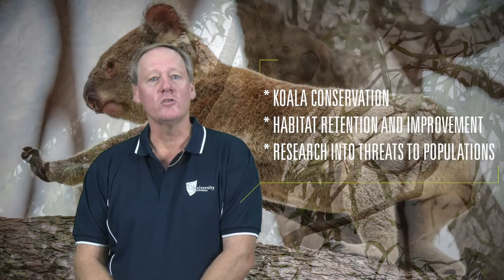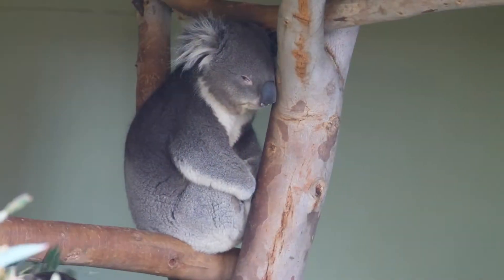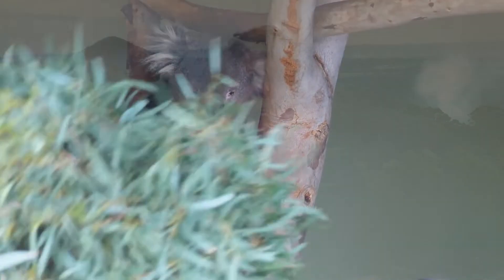We work with individuals and groups to promote koala conservation, management actions that support koala habitat retention and improvement, and research into specific threats to local koala populations. Now that koalas are unfortunately listed as endangered, the focus needs to be on restoring populations and ensuring that koalas are thriving. It is paramount to know if populations in central Queensland are healthy and if they are able to cope with the current and future challenges posed by habitat clearing and climate change.